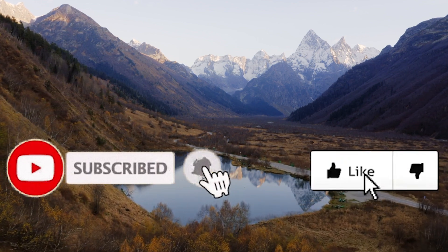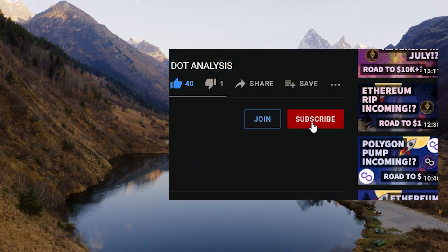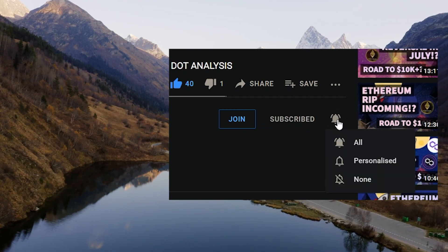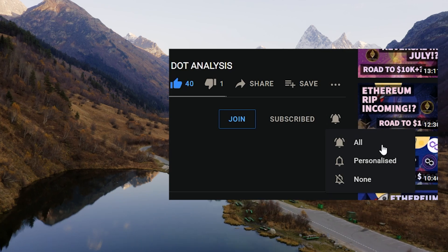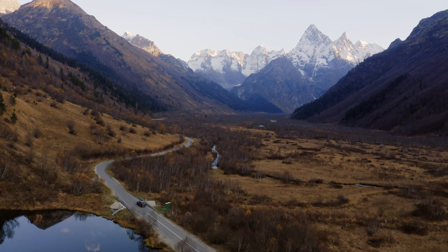Make sure to sign up to Bybit for a huge $30k bonus down below. BitTrue are also offering 50 USDT for depositing, or if you're looking for a non-KYC self-custody exchange for trading, Alpharex is down below in the description as well. Like and subscribe for more.